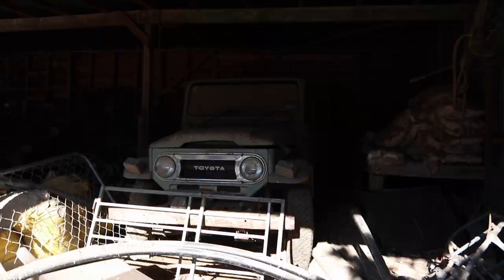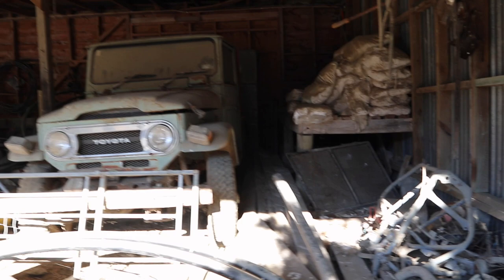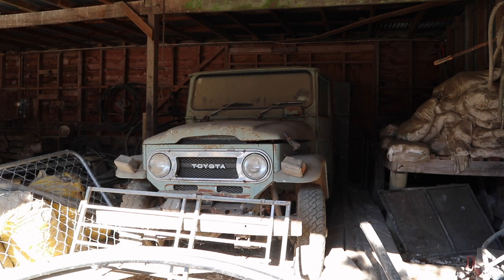An old Land Cruiser. So your uncle's gonna redo it all? Yep. Very neat - you'll just use it around the fields and stuff. Oh that's so neat, it's from the 1980s. The 80s?